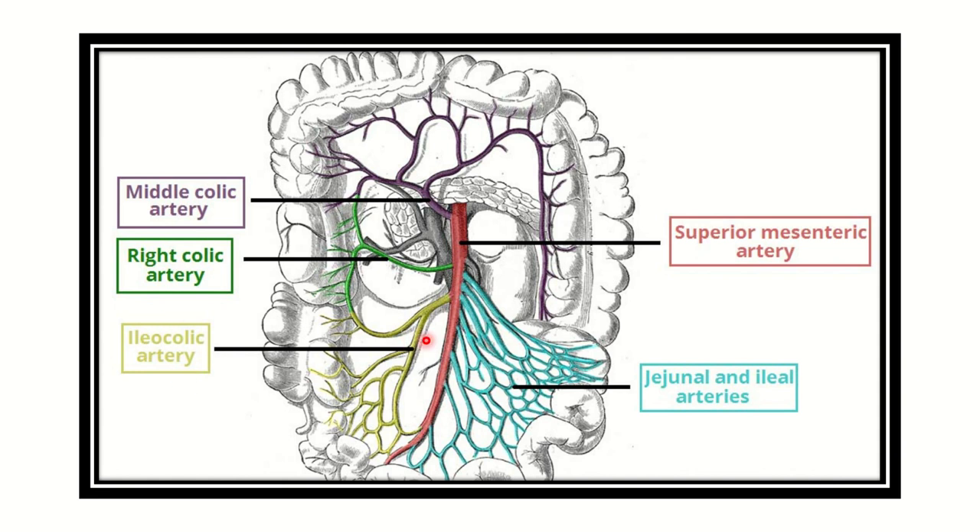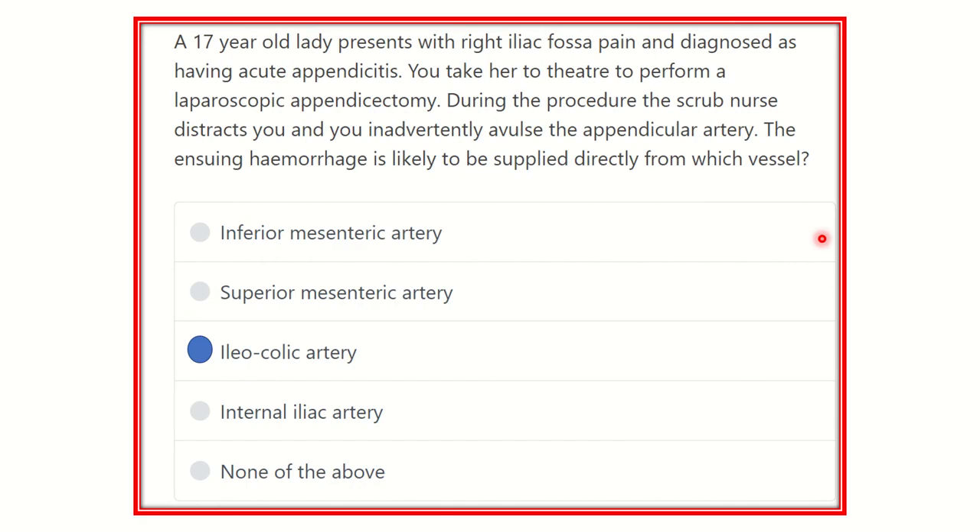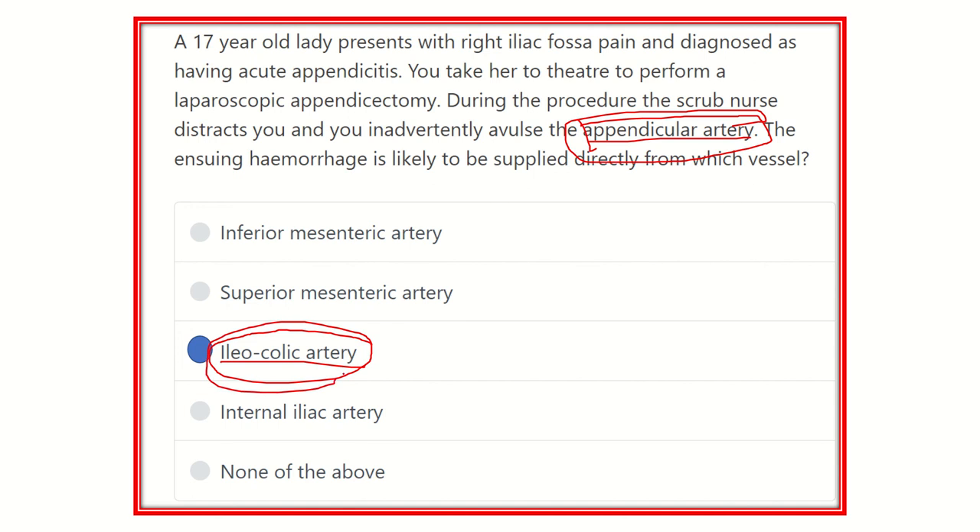There is the ileocolic artery arising from the superior mesenteric artery. Our final answer is the ileocolic artery. The ileocolic artery gives off the appendicular artery. To secure this appendicular artery during surgery, we have to ligate the ileocolic artery.